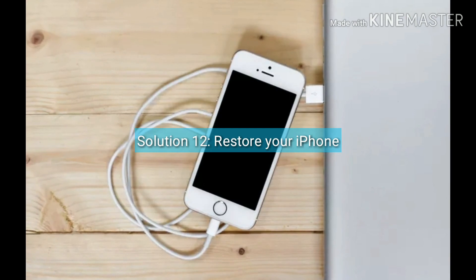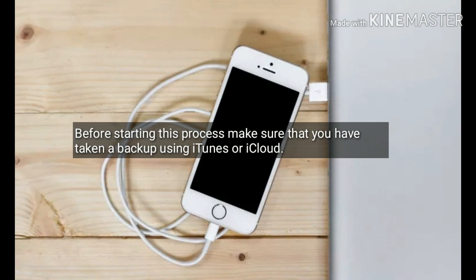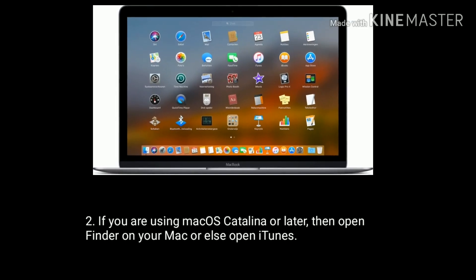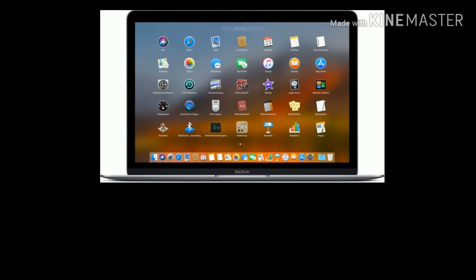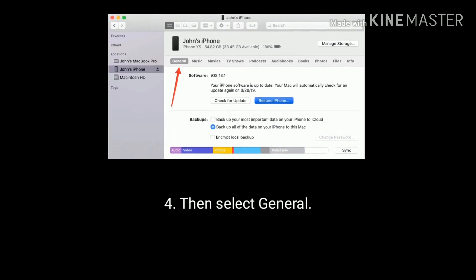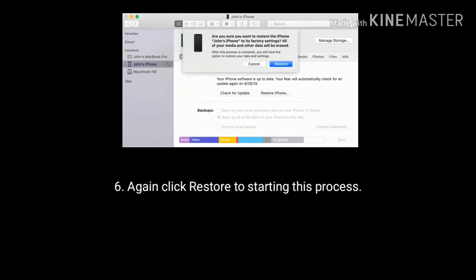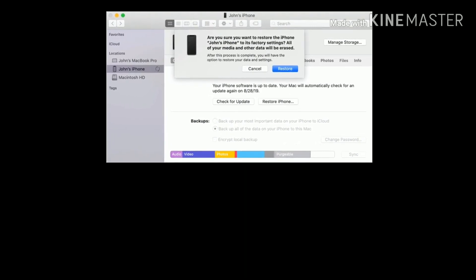Solution 12 is restore your iPhone. Before starting this process, make sure you have taken a backup using iTunes or iCloud. First, connect your iPhone to your Mac. If you are using macOS Catalina or later, open Finder; otherwise open iTunes. Under Locations, select your iPhone, then select General. Now click on Restore iPhone and again click on Restore to start this process. Once the restoring process is completed, set up your iPhone as new.